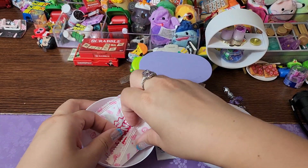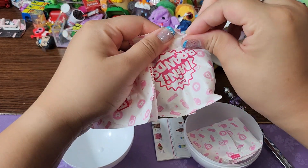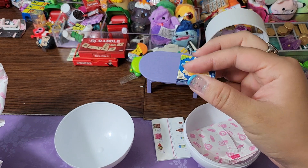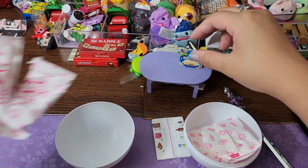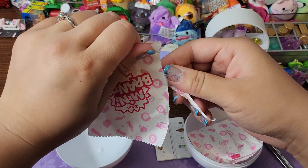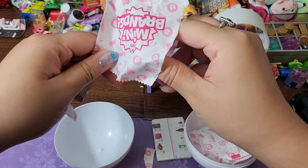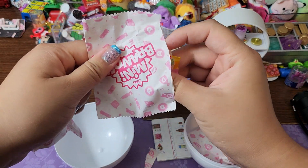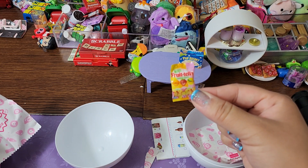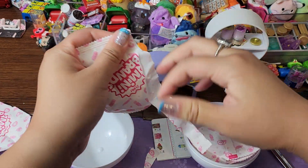Checklist. Number one — we got some Pop Secret Butter Popcorn. Now I want popcorn. Number two — if I can get it open. Tricks are for kids. Are you guys old enough to remember that? And we have some Frutella. I've never actually heard of that. Have you guys tried it? Is it good? Let me know.